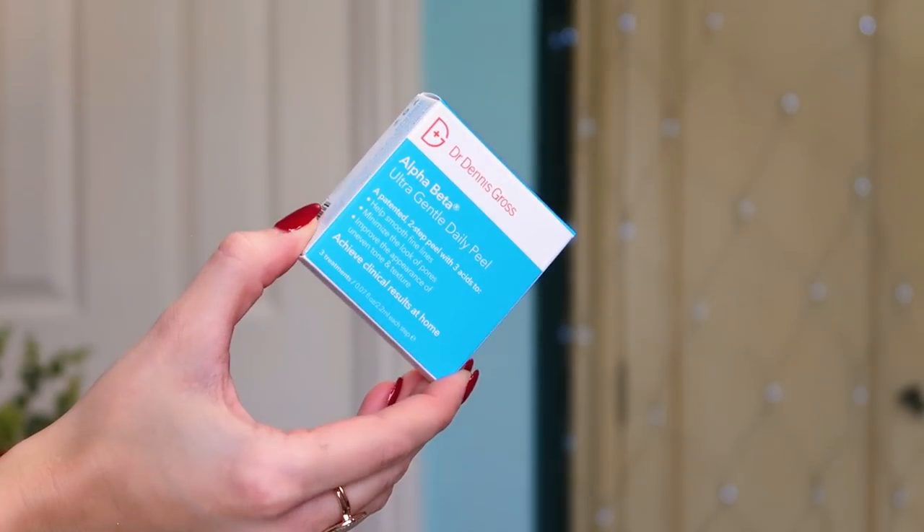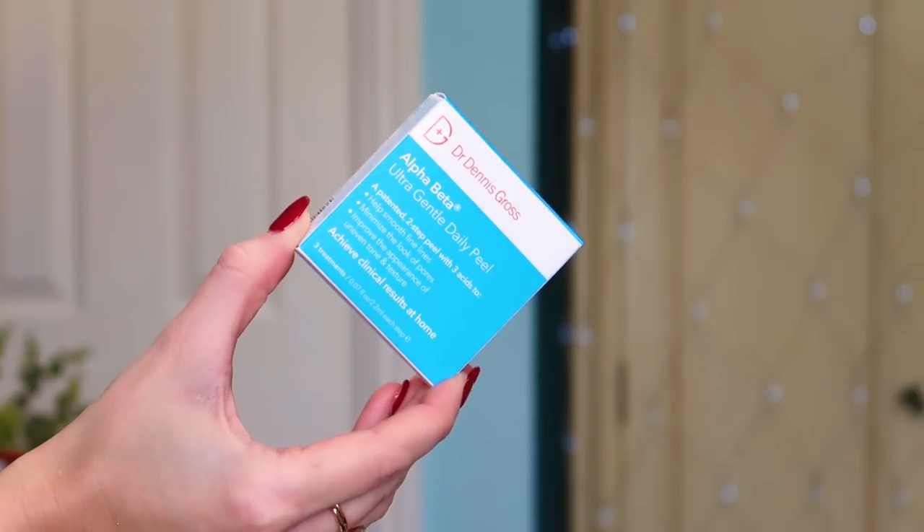Number twenty: we've got some of the Dr. Dennis Gross Alpha Beta Ultra Gentle Daily Peel. There are a couple of treatments in here. I use the normal one of these — it's a great way of doing a facial peel at home. A peel gets rid of that dead layer of top skin that clogs pores, and this helps get rid of it. Usually a peel is something you'd have done at a facial, but the Dr. Dennis Gross products are great for doing at home. You've got a couple in there, and since you shouldn't do more than one a week, this will keep you topped up for almost a month.